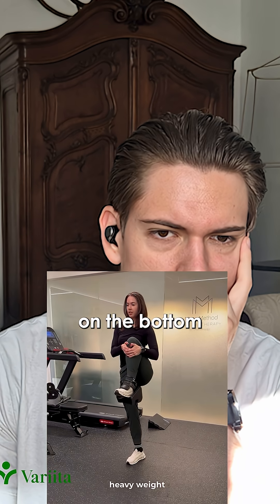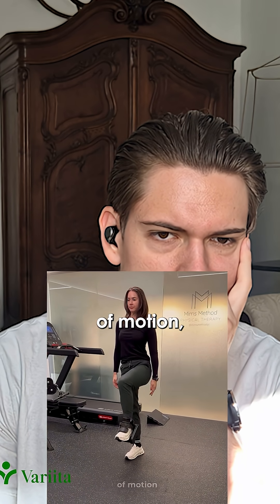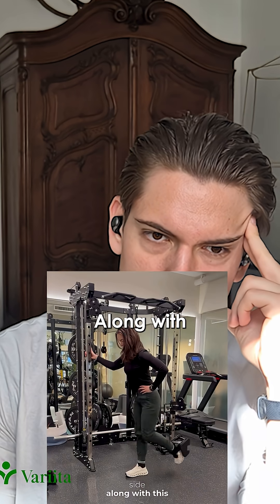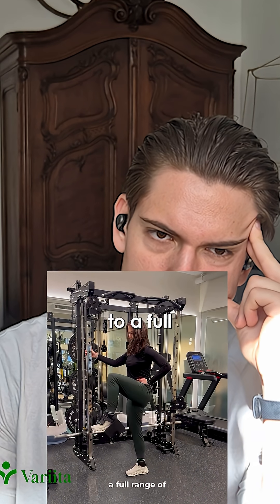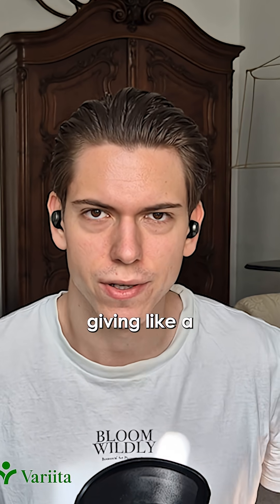He has her do standing marches with a heavy weight on the bottom of the foot, where she tries to control the hip flexor up into that range of motion — both with her knee directly out in front of her and with her knee out to the side — along with a variation where she goes through a full range of motion in that hip flexor.